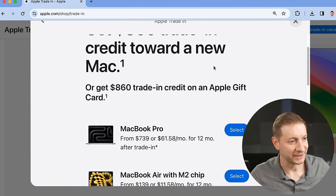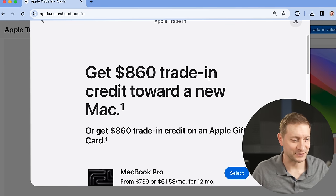They lied — it's not up to $550. They're giving me $860 for this one! I don't know why I'm happy they anchored me to $550. $860 is not bad compared to $550, but I paid around $2,500 for this thing. I think I can probably get more for it, although it's going to be tough now with the M3s out.